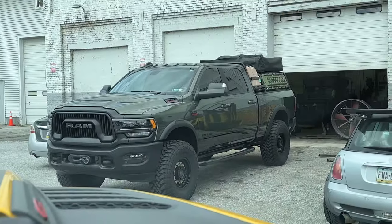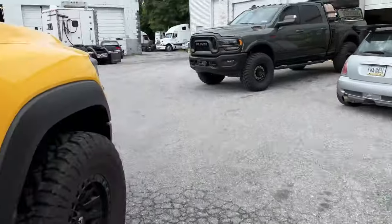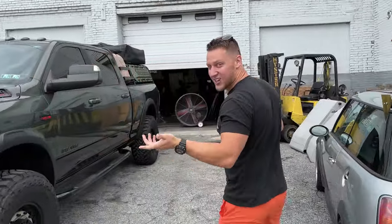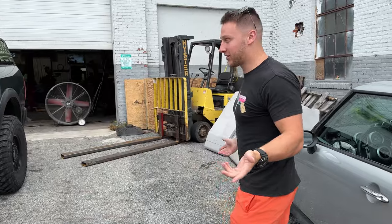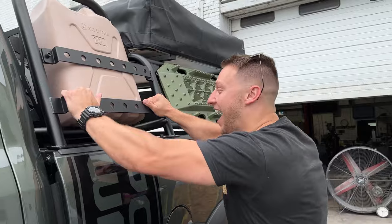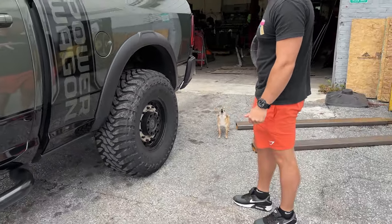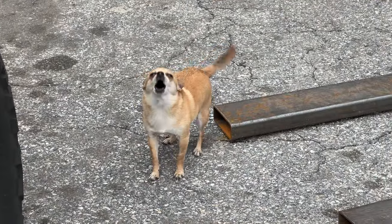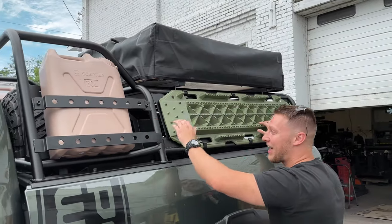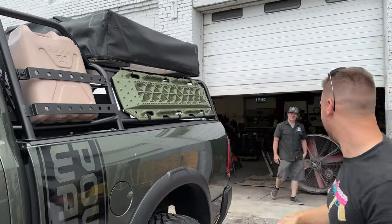Look at how badass that truck looks, oh my god. Let's check it out — that looks so insane. There are so many parts I got for it. Look at the freaking traction boards strapped on there, the jerry can — you can put water or extra fuel in here — and the full rooftop tent, dude.